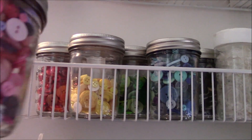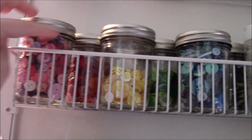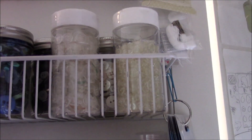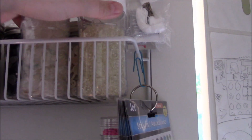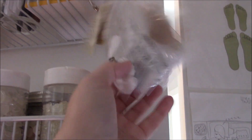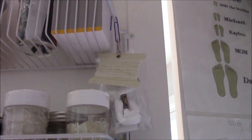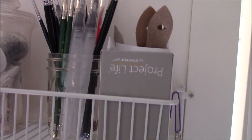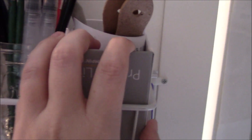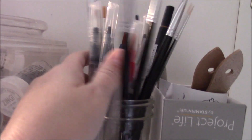I have canning jars — I would rather not have buttons in canning jars but at least they look cute. They're separated by color, and in the ones down here I have white or clear ones that I use quite frequently. I have a few ribbons and floss that I've saved thinking I might use those. Up here needs some work — this is stuff I bought to go with colored pencils to try making some cards. There are paint brushes and all sorts of little things in here.